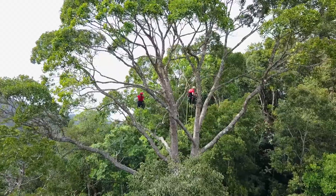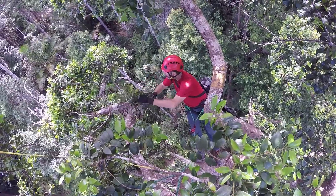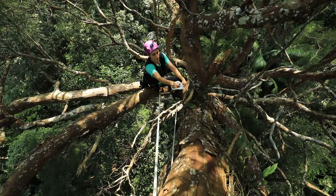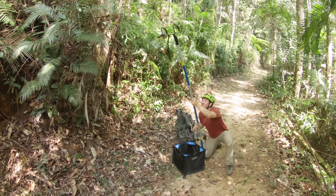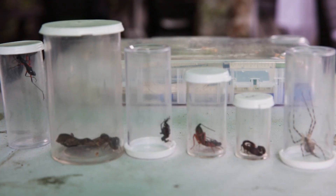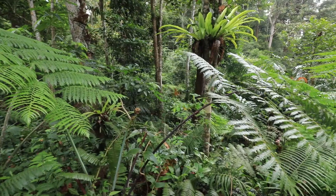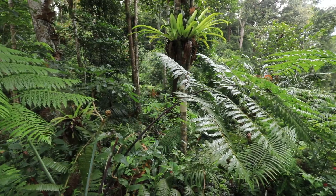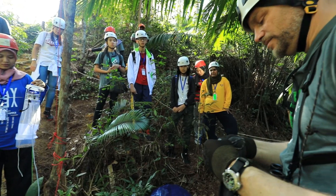We have an amazing opportunity here on Penang Hill at the Habitat to do a whole forest biodiversity survey. In addition to the whole forest biodiversity approach, which is very unique, we have another unique overlay, which is the fact that we have local and global scientists working together as partners.